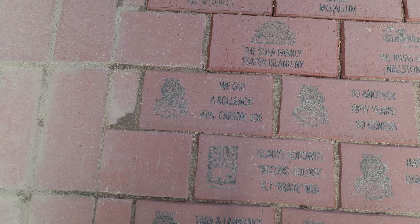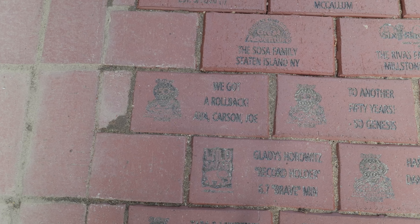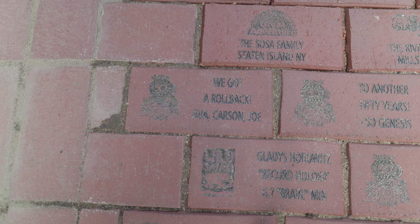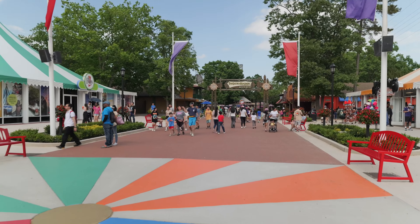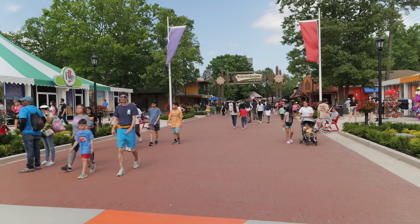On this edition of Brick Watch 2024, we have "We Gotta Roll Back" — presumably talking about Kingda Ka — from Ava, Carson, and Joe. Shout out to them. It's turning into quite a beautiful day here, a tiny bit humid because we have some thunderstorms looming for tomorrow, but today looks good.